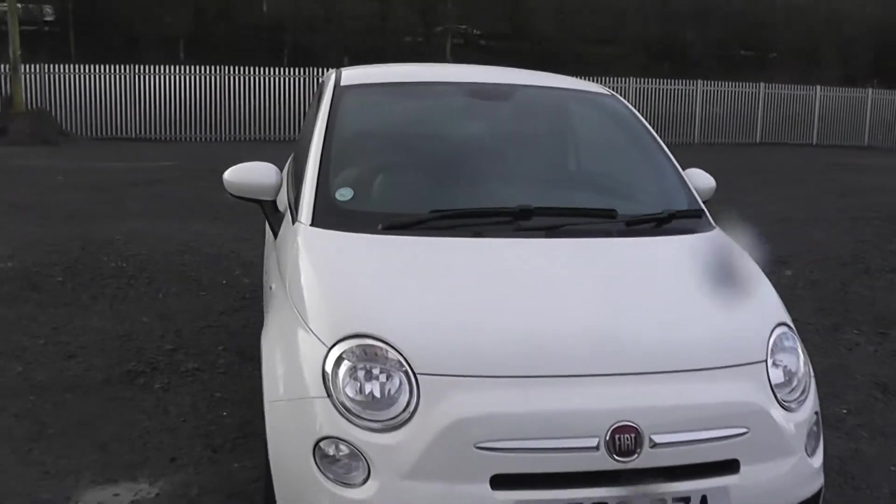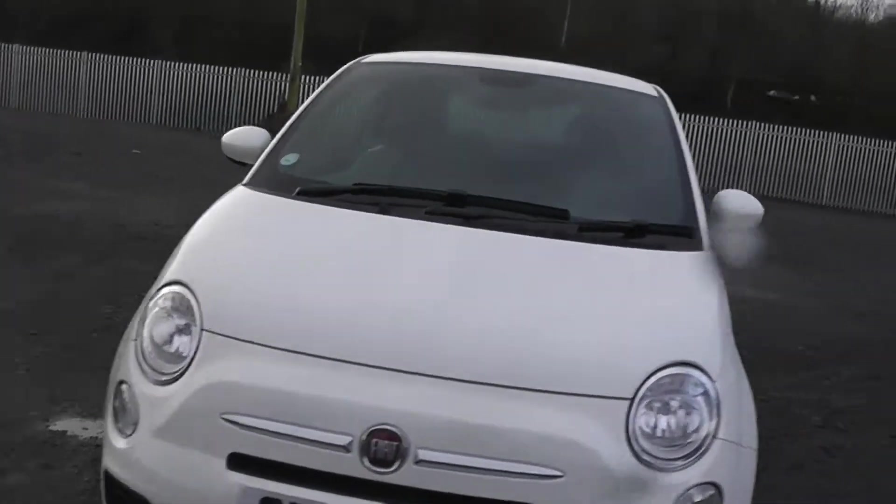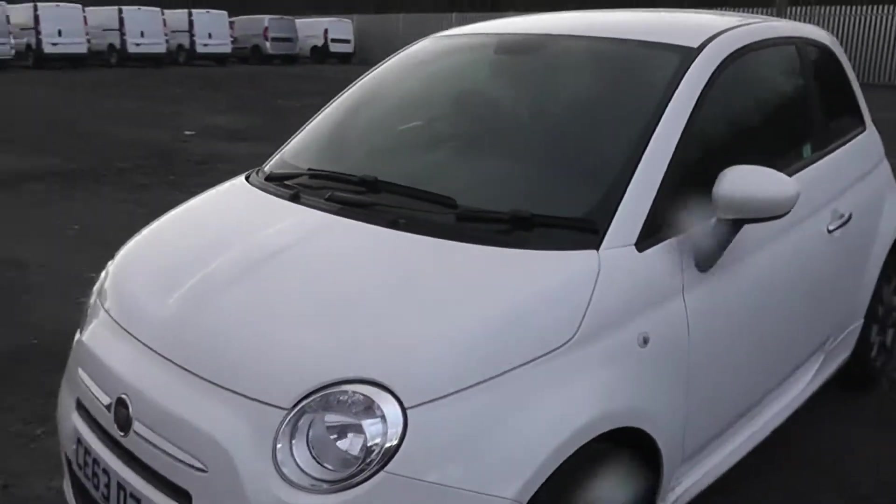This car has front daytime running lights. We also have a chrome strip along the front bumper. I'll head round the side and show you more of the great features that come with this model.